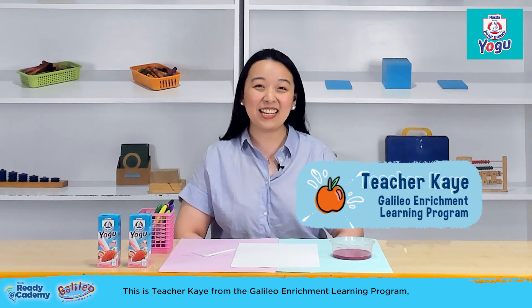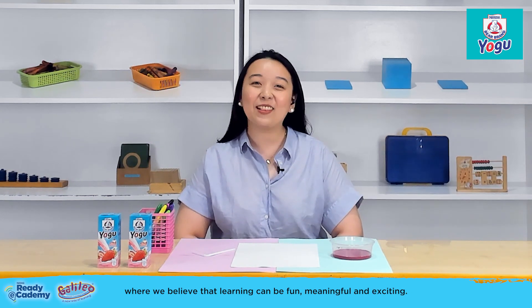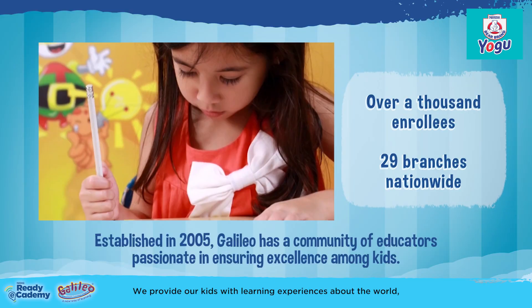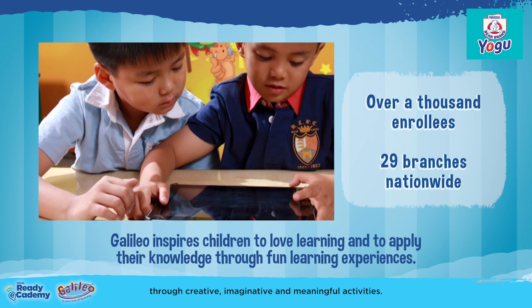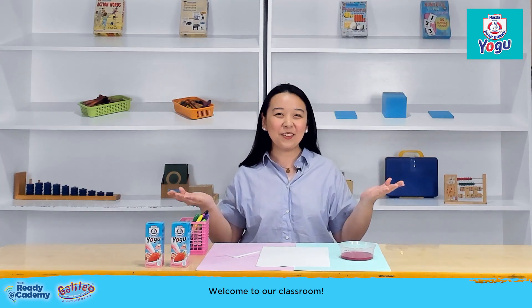Hi mommies, this is Teacher Kay from the Galileo Enrichment Learning Program, where we believe that learning can be fun, meaningful, and exciting. We provide our kids with learning experiences about the world through creative, imaginative, and meaningful activities. Welcome to our classroom!